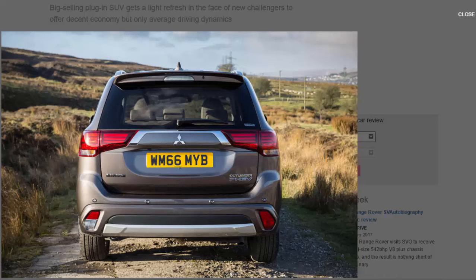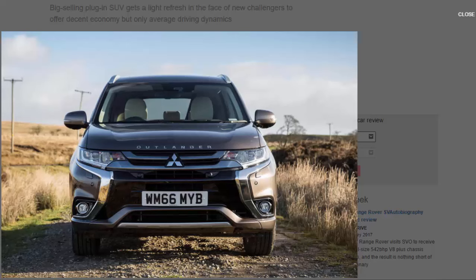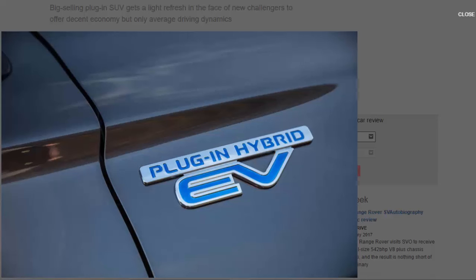One new feature is an air priority mode — push a button on the centre console to keep the car in electric-only mode, provided there's sufficient battery charge. Don't expect to sustain this for long, though. While Mitsubishi claims 33 miles of electric range, our range indicator showed around 20 miles remaining when nearly full on our cold test route. Likewise, the official 166mpg combined figure is far more likely to be less than half that in the real world, and CO2 emissions presumably suffer the same fate — but the on-paper figures at least mean it remains a great-value company car.